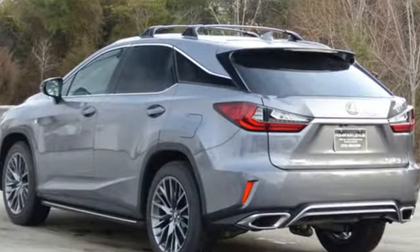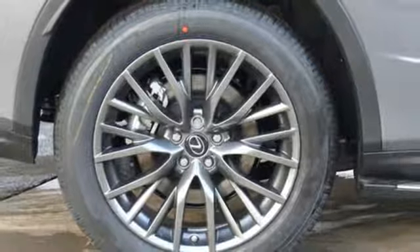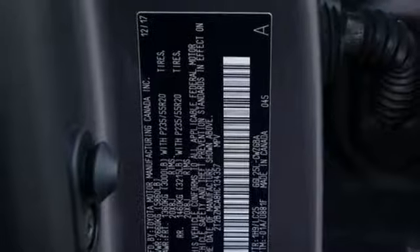Like you, this RX doesn't hold back. It attacks each day with the features that serve your comfort, such as Lexus' personalized settings that allow you to program a variety of electronic features to your liking.